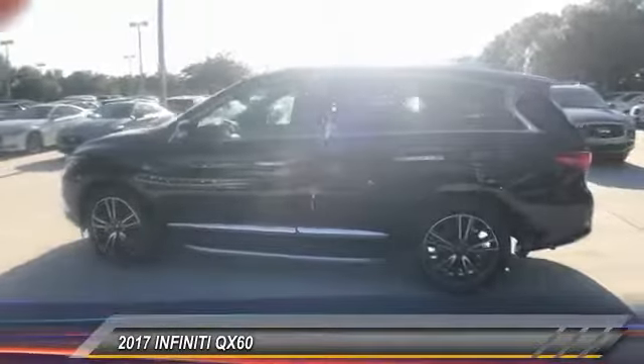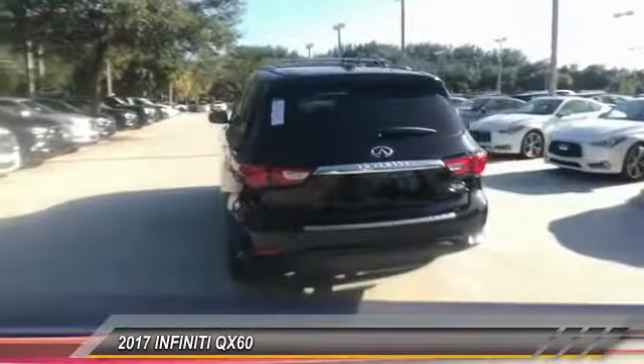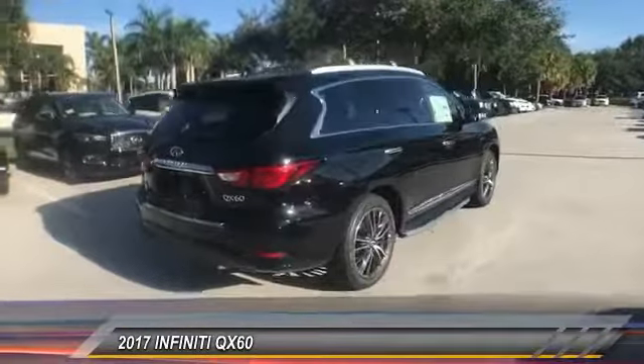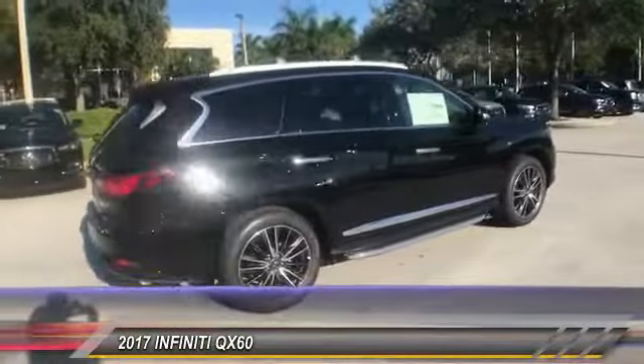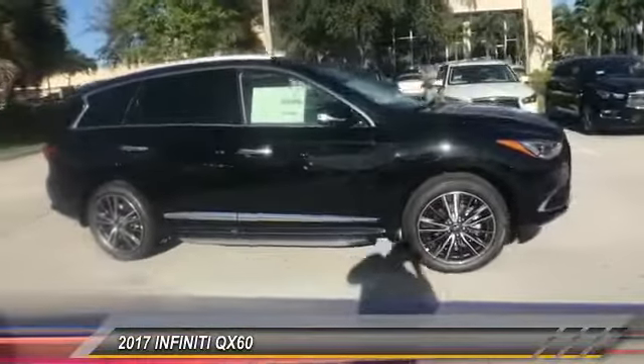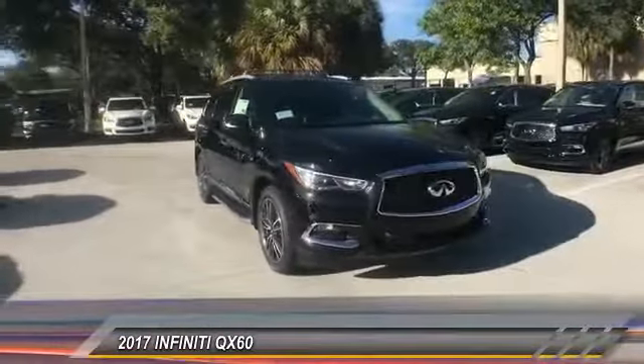2017 Infiniti QX60. The Infiniti QX60 is the perfect blend of luxury and practicality. This crossover SUV not only provides ample space for passengers and cargo, but also an interior that screams luxury. In addition, the QX60 offers extremely high levels of safety, all with a sleek new design.